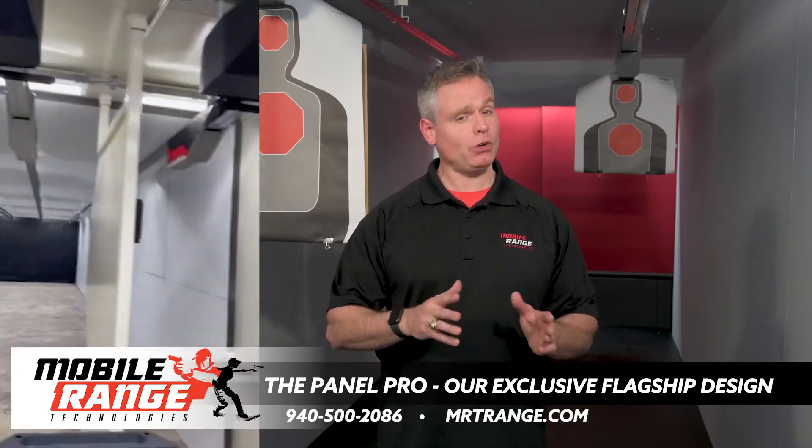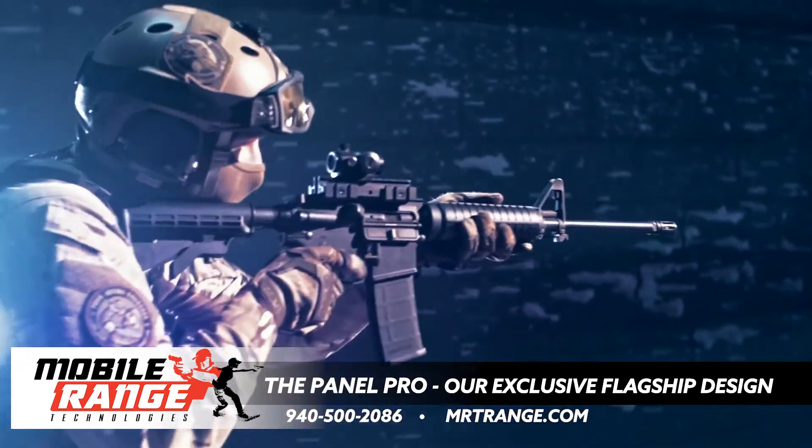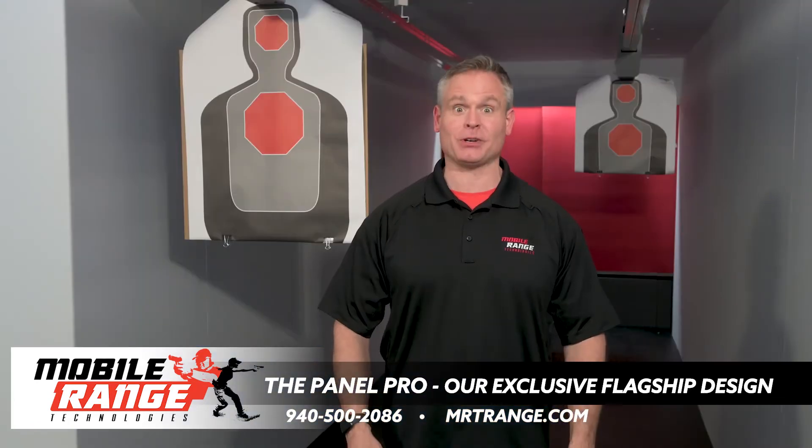It's built for heavy use and upon request can even be configured as a full auto rifle range. That's what I'm talking about.